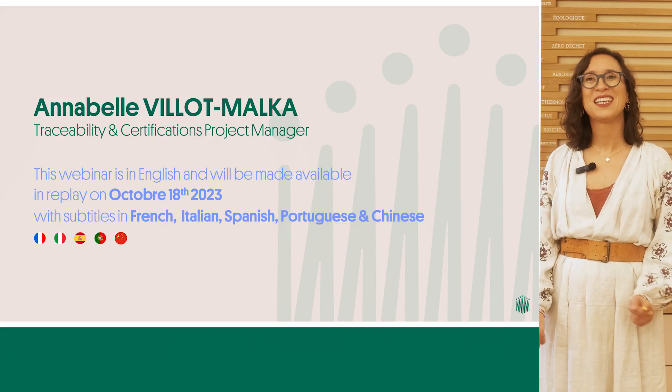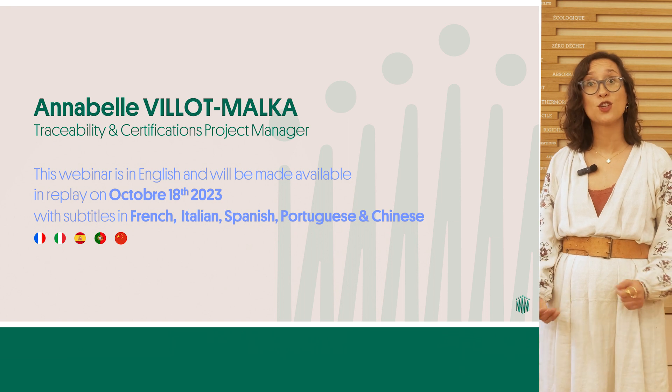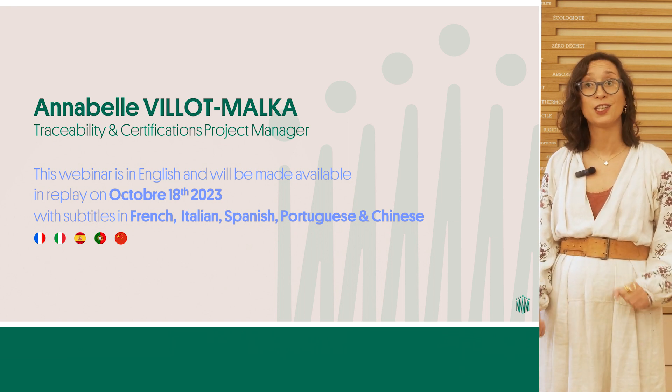Welcome everyone to this Flax Linen webinar from the Alliance for European Flax Linen and Hemp. We're pleased to present to you the most recent evolutions of the European Flax Standard. This webinar is launching a series of video tutorials to come on the European Flax Standard. My name is Annabelle Villomalca and I am the traceability and certifications project manager at the Alliance for European Flax Linen and Hemp.